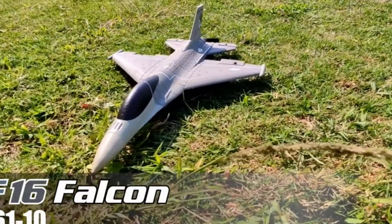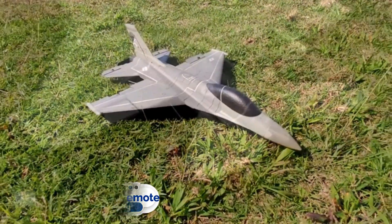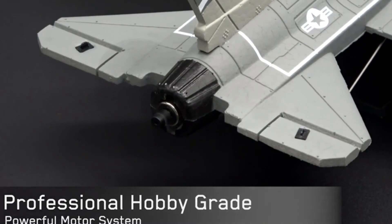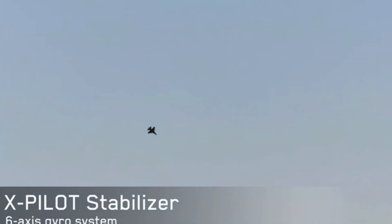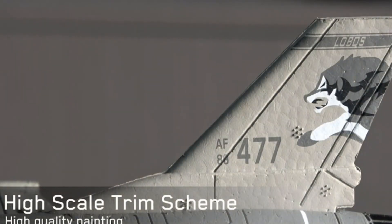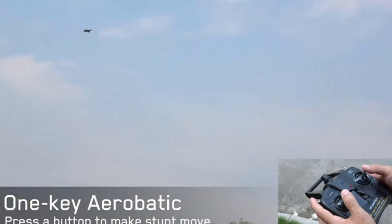Number 1: VOLANTEXRC Remote Control Airplane. Are you looking for a remote-control jet plane that is perfect for beginners? Then the VOLANTEXRC Remote Control Airplane is the best buy for you. This 4-channel aircraft is a ready-to-fly model and comes with the one-key function feature, which is suitable for any beginner. Designed for beginners, this easy-to-control aircraft is equipped with the SPILIT stabilization system, providing ultra-self stabilization. With its one-key function feature, you can control the plane easily while enjoying exciting aerobatic stunts.